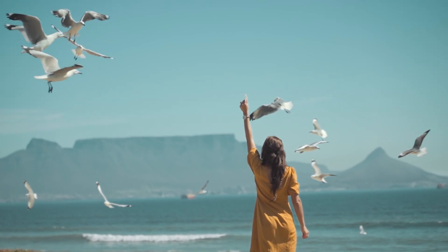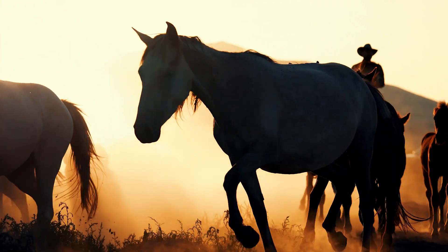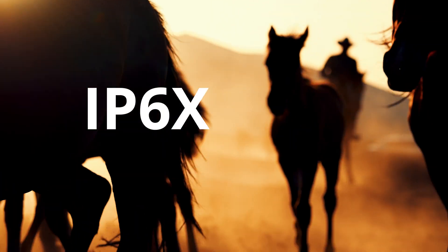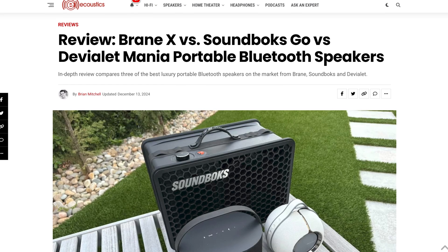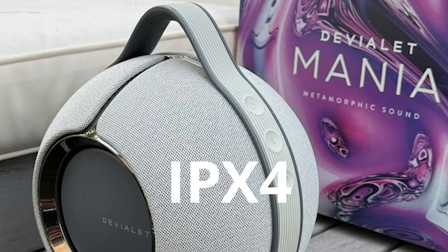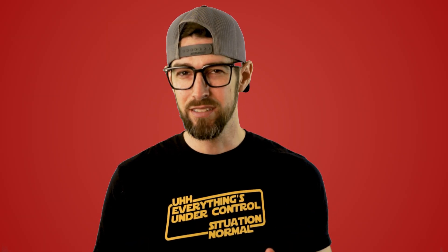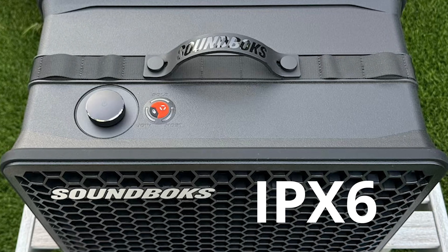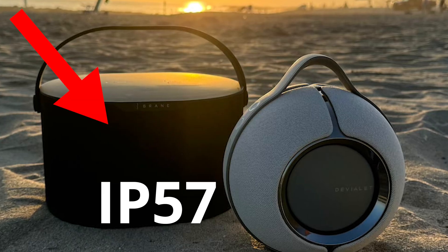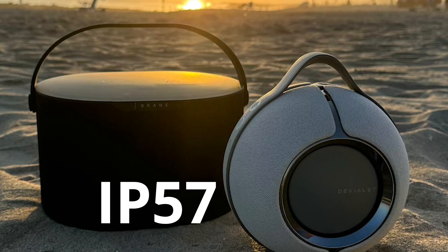On the beach, a device with a 4 in the first digit might be okay for sand, but to be safe against dust, look for a 5 — dust resistant — or a 6 — dustproof — in that first digit. As a real-world example, in our founder Brian Mitchell's recent high-end Bluetooth speaker roundup, the DVLA Mania is only IPX4 rated — minimal water resistance. The Soundbox Go steps up to IPX6 — decent water resistance — while the Brain X is the only one that can actually be submerged in water with an IP57 rating.